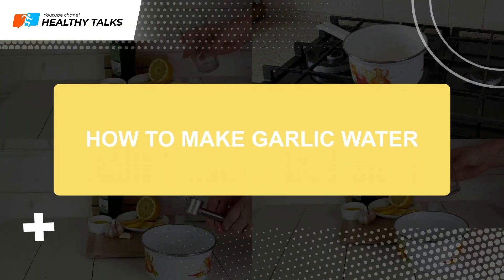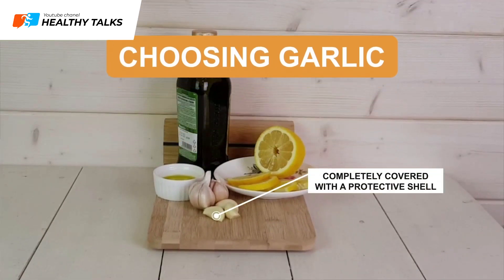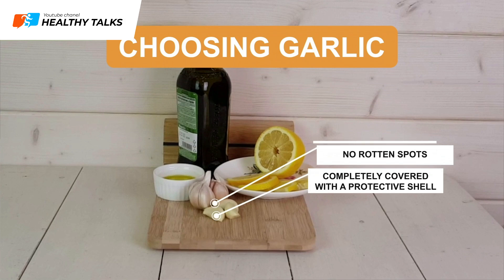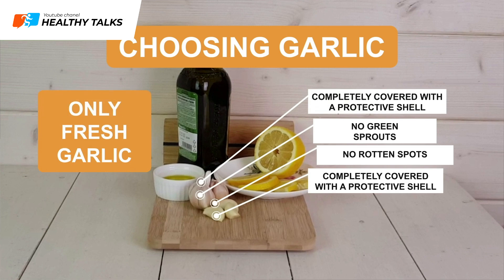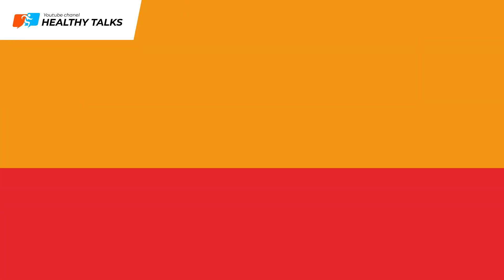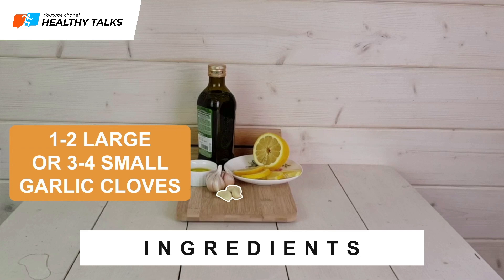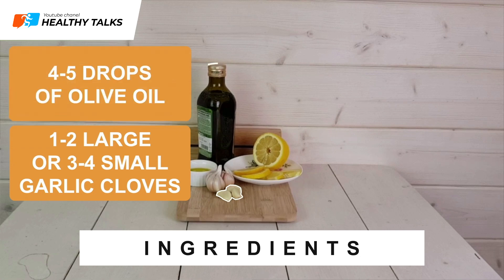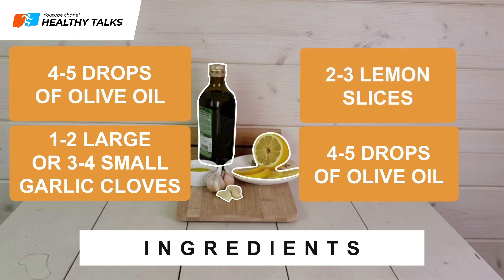How to make garlic water: Garlic should be fully ripe with firm cloves, no rotten spots, no green sprouts. Each clove should be fully covered by its protective skin. Only use fresh garlic, as alliin breaks down during long-term storage. Ingredients: one or two large cloves or three to four small cloves of garlic, four to five drops of olive oil, one cup of water, and two to three lemon slices.